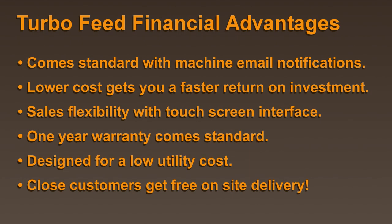We want to help you make money. That's why our machines come standard with so many great features to help maximize your potential. Take some time to read through the bullets listed on the screen.